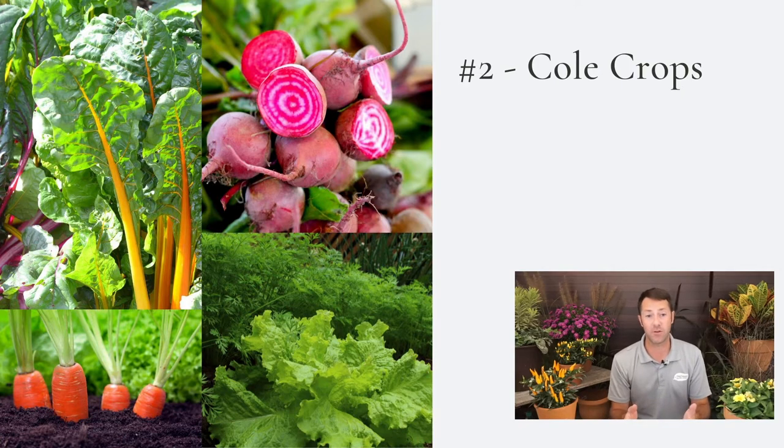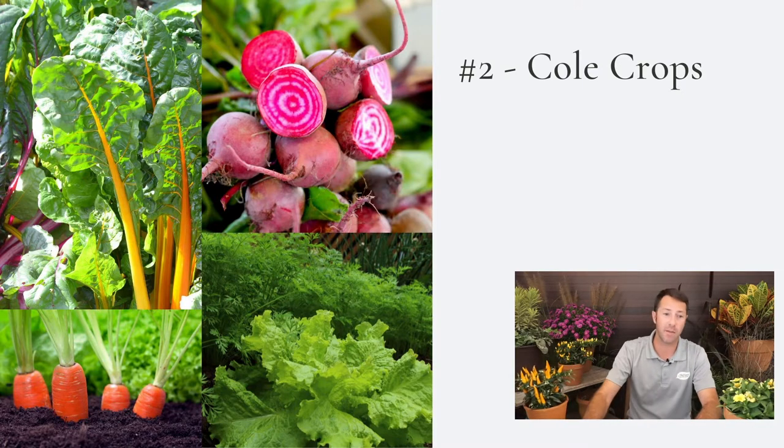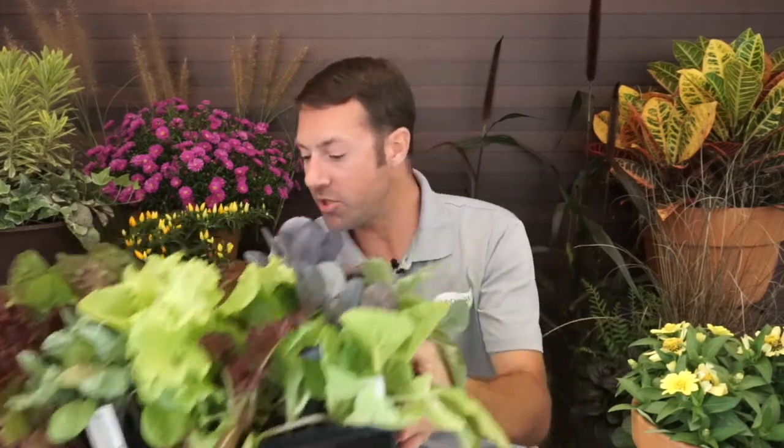We're talking about spinach, lettuce, collards, kale, Swiss chard, beets, turnips, carrots — spinach is one of my favorites. The list goes on and on. I just pulled a tray — look at the cabbages and the kale. You can do this from seed or from these packs. These are little four-packs of plants. You just pull them out and plant them.